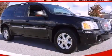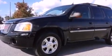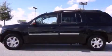This is a 2004 GMC Envoy. Plenty of space for what you need. It features a 4.2-liter six-cylinder engine and a four-speed automatic transmission.